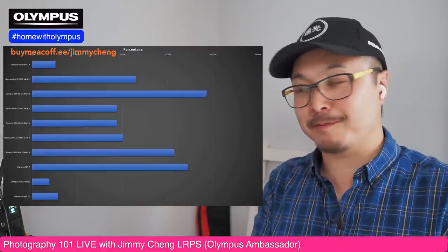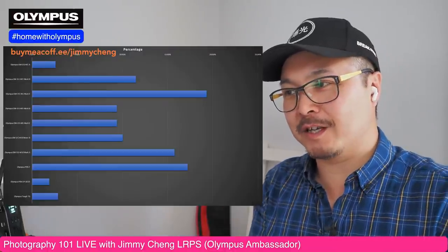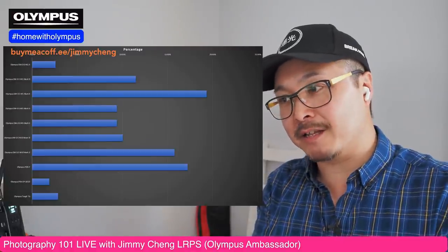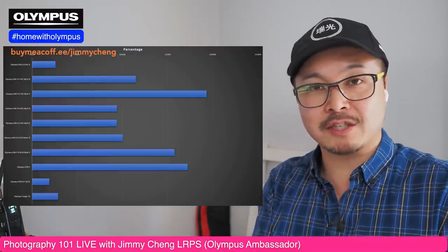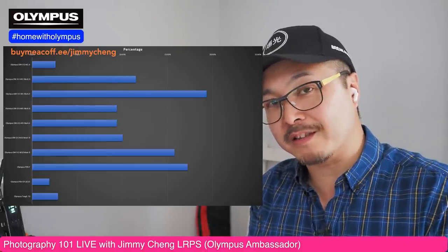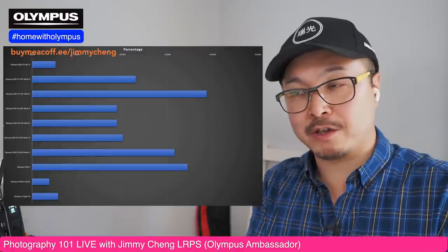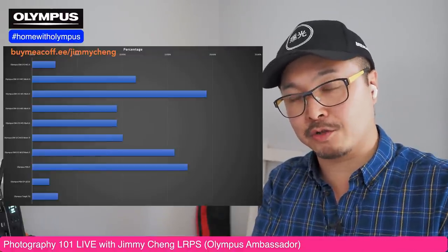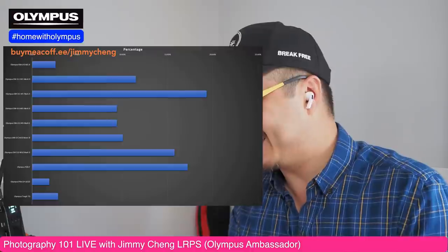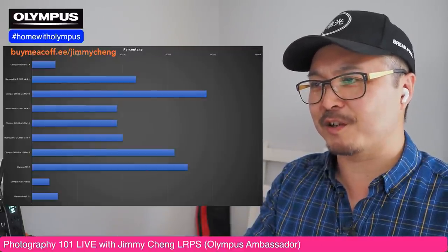The EM1 Mark III didn't make the top three because it was only recently announced and people are just starting to get their hands on it as of March — only a two-month gap. Even within that time it came up to 12%, which is not bad. I could see over the next 9 to 12 months people upgrading from Mark II to Mark III, and the percentage should overtake the Mark II.